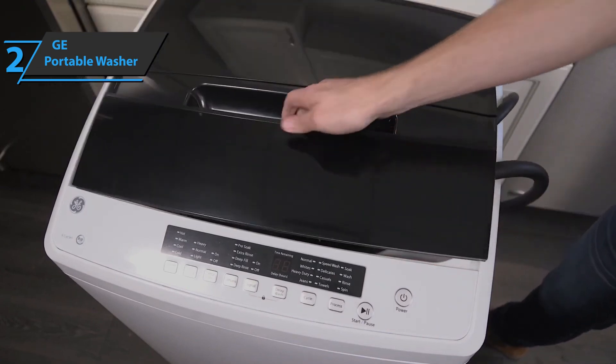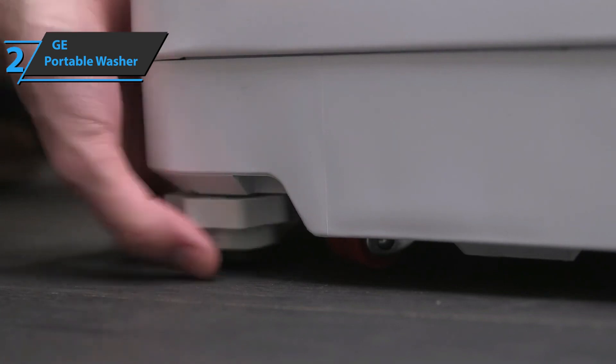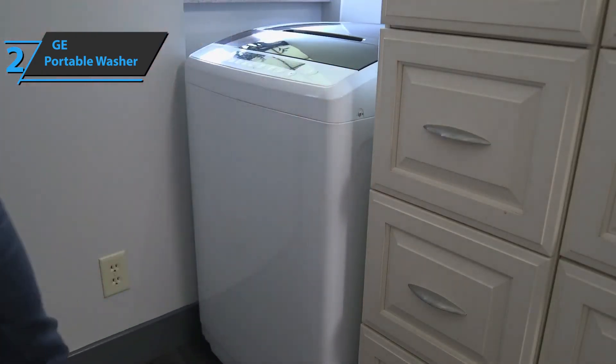Furthermore, this machine comes with wheels for easy maneuvering. Also, if you need a machine for a small room, due to its small footprint, this is an ideal option for you.